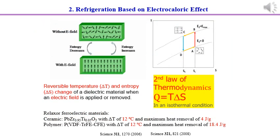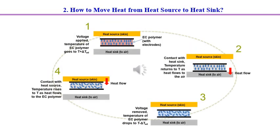Electrocaloric cooling can meet all the above requirements simultaneously. These are dielectric materials — pollution-free, with almost low power consumption, high efficiency, and compact size. When an electric field is applied or removed, a reversible temperature and entropy change is realized. To move heat from the heat source to the heat sink: when the temperature of the film increases, the film is attached to the heat sink to flow heat away; and when the temperature decreases, the film is attached to the heat source to absorb heat.